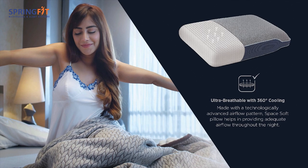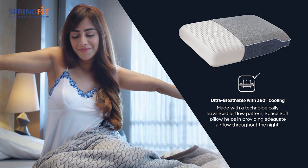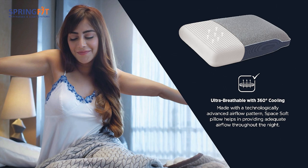The 360-degree cooling comfort regulates body temperature and promotes soothing, cool sleep all night.